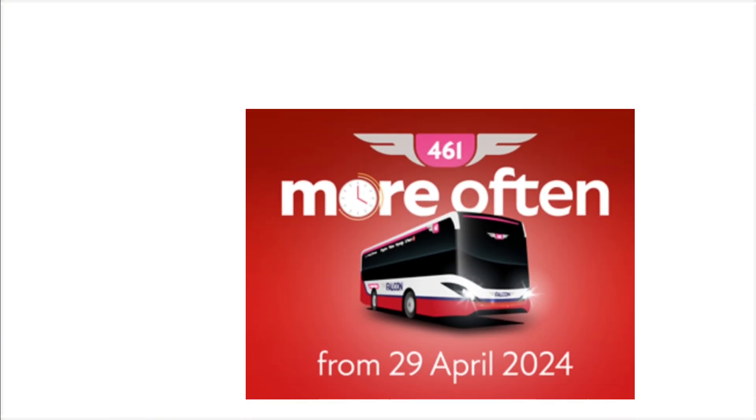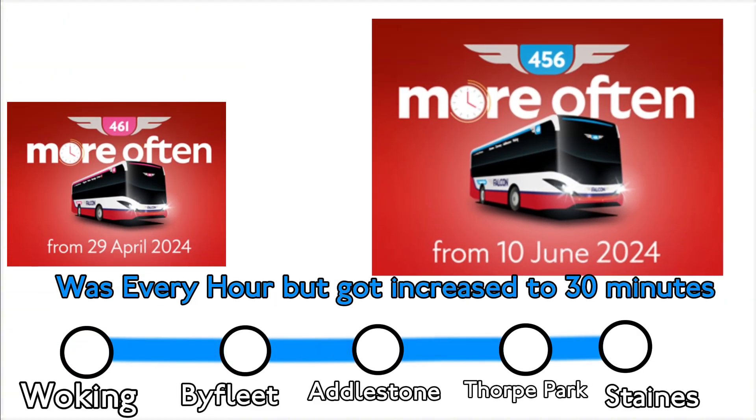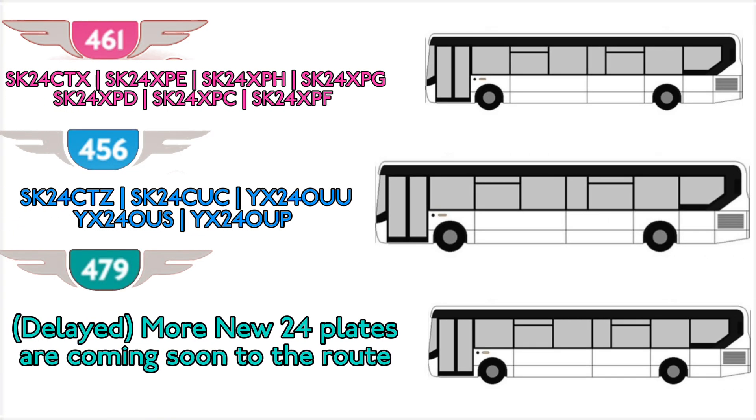Another thing to mention about Falcon Buses: these days, not only do they run MMCs on all of their routes, they also want to improve the routes by making them run more frequently. It started with the 461 — they announced they would increase the frequency, and that happened. Then next was the 456, where the PVR was increased from 3 to 6. The same has now happened with the 479, which runs every 30 minutes from Guildford to Epsom. However, the new Enviro 200 MMCs for that route are delayed. Falcon want pretty much all their routes to run more frequently to help people get around Surrey easier, and they're also planning to order more 24-plate Enviro 200 MMCs.